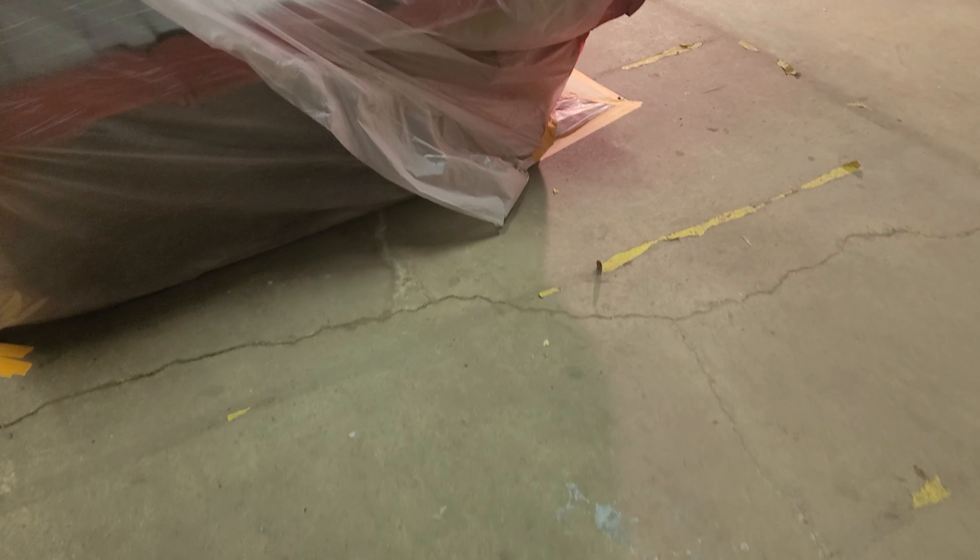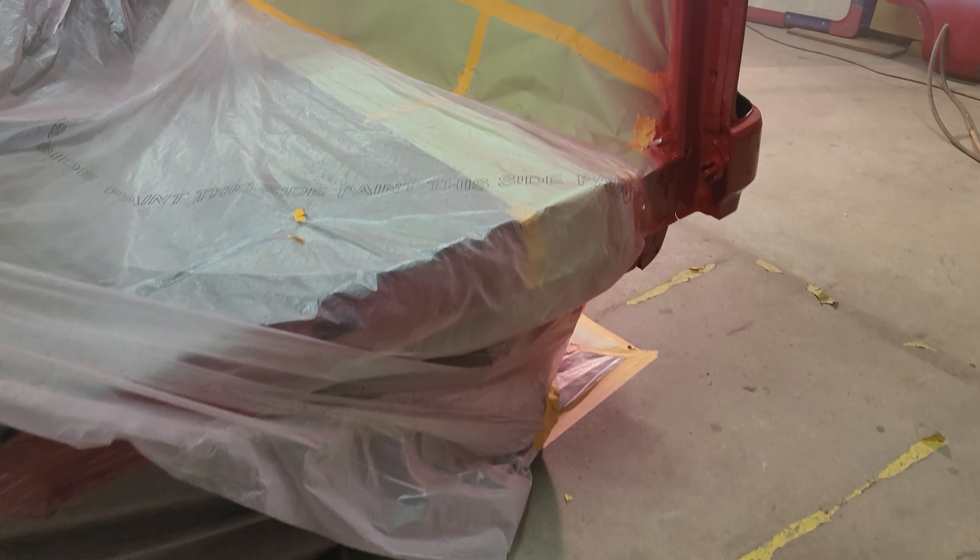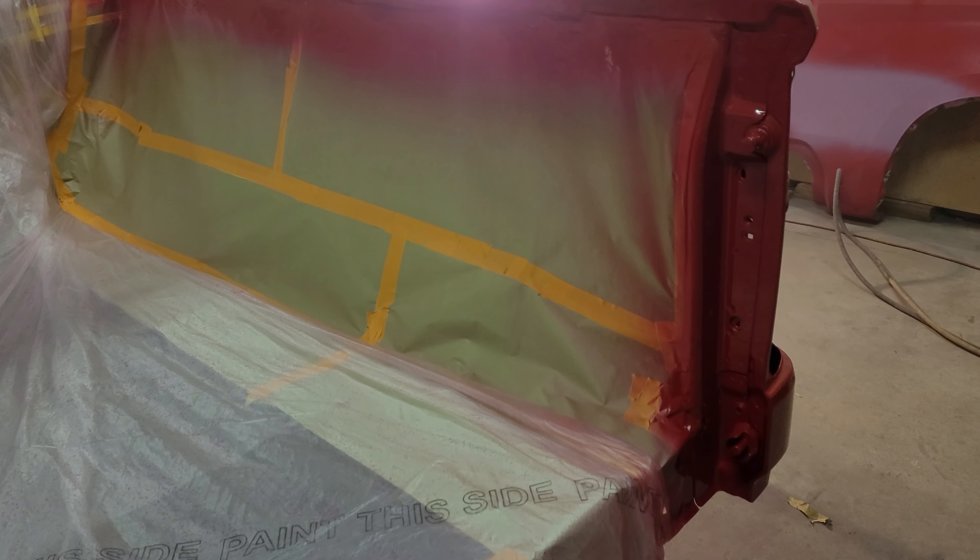Hey everyone, it's Todd with Black Wolf Customs. Alright, the clear is on the truck. Still a little hazy in here, so if that shows up in the video, I apologize.